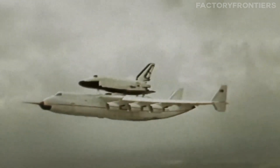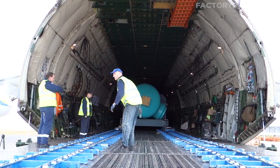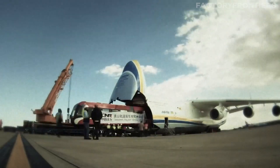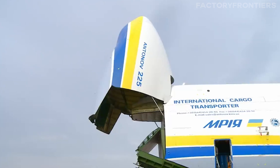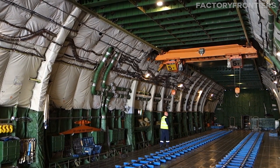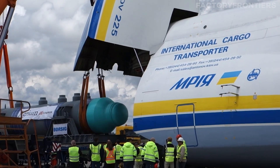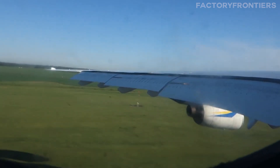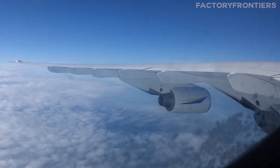Although originally intended for a narrow purpose, the plane's unmatched capabilities soon made it indispensable for transporting oversized cargo worldwide. The AN-225's unparalleled cargo capabilities are made possible by a suite of innovative engineering features. One of the most striking aspects is its wide fuselage and high-wing configuration. The fuselage has a maximum diameter of 6.4 meters, allowing it to accommodate oversized loads like wind turbine blades, generators, and even smaller aircraft. The wings are mounted high on the fuselage, providing clearance for the massive cargo hold and ensuring stable flight characteristics.